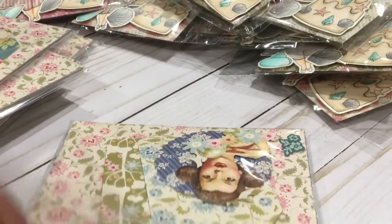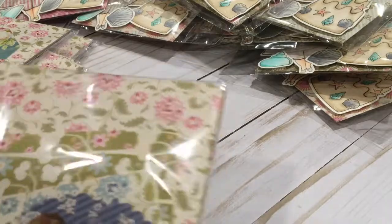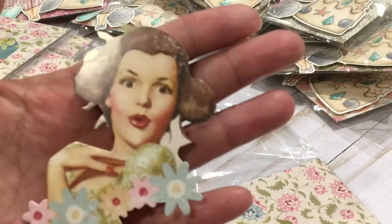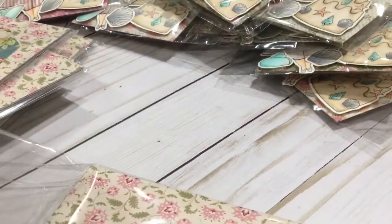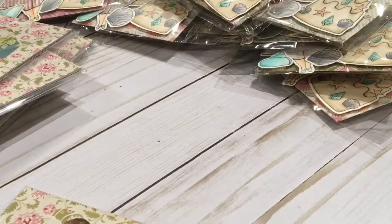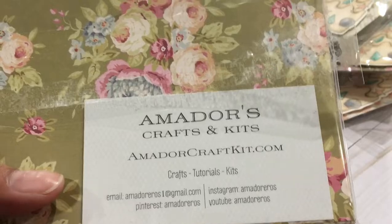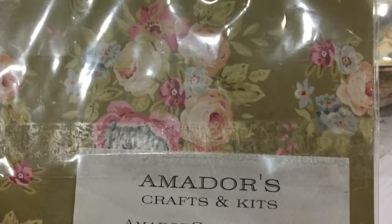Thank you so much Amador — and oh my goodness he packed this too. So cute, I love this lady here, isn't she gorgeous? Just beautiful. Thank you Amador! You guys, I will link Amador's channel — I'm sure most of you are already subscribed. If you have not seen his channel please stop by, and stop by his blog as well. He also has these adorable kits, they are packed with goodies, so check out amadorcraftykit.com.